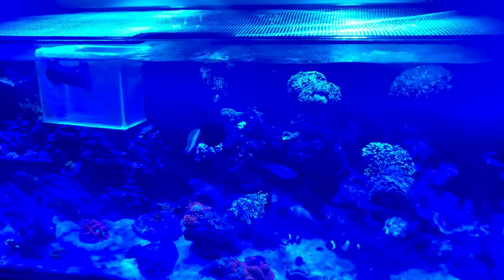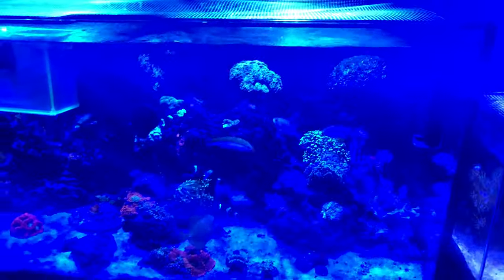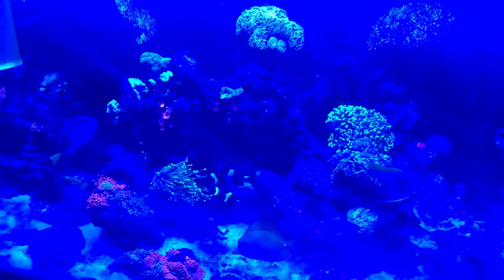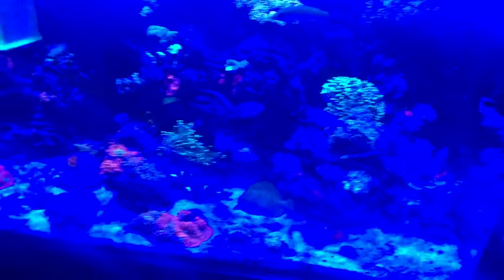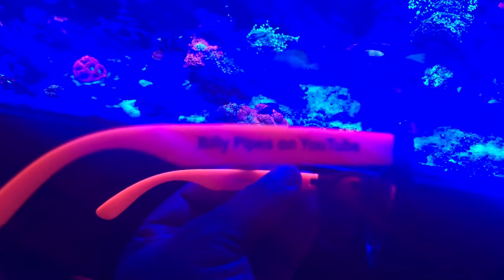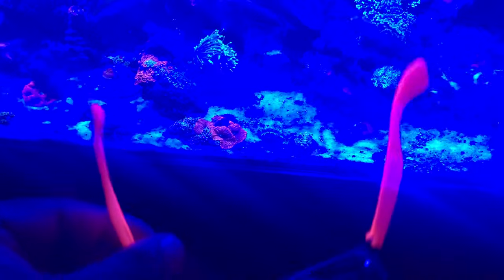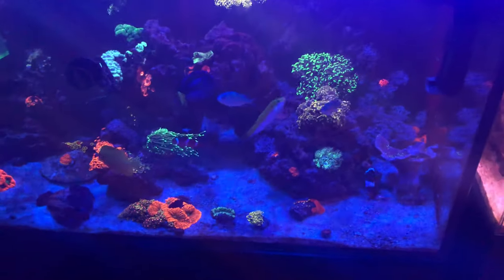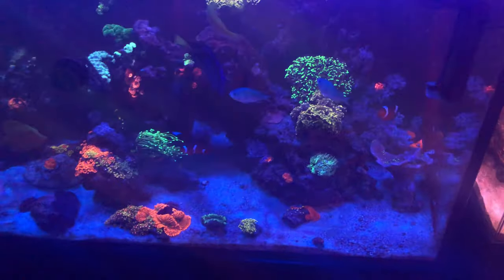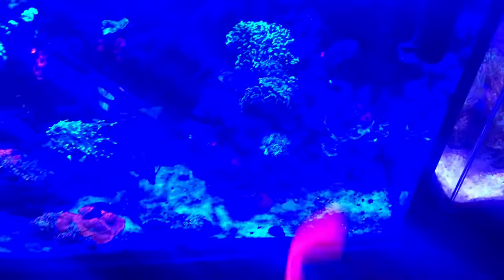Hey everyone, just wanted to give a quick update on what's going on with the tank. As you can see, it is too blue — but last Saturday my friend Billy Pipes hooked me up with these glasses. Let's see how the tank looks under the Billy Pipes glasses.